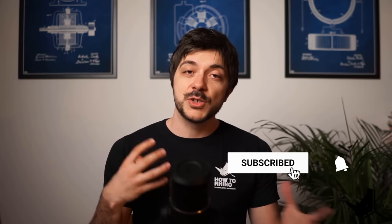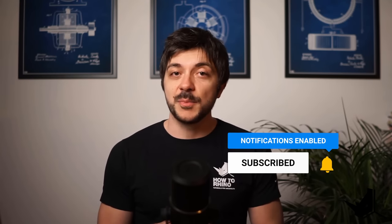Let me know in the comments if you have any questions about this video. I'm also thinking about creating a separate video talking about desktop computers for architecture and my hardware recommendations in that area — let me know in the comments if you'd be interested in hearing more about this topic. Cheers, guys!